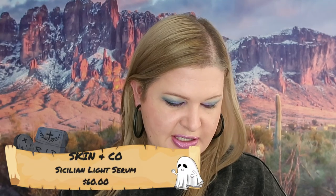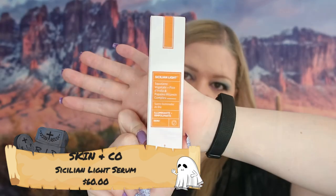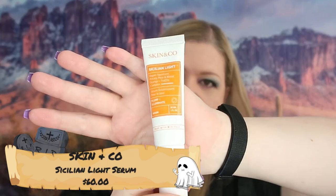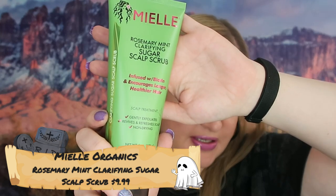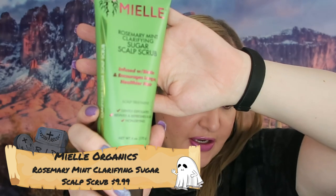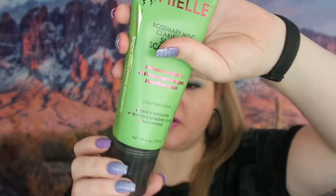The next thing we got is from Skin & Co — this is Sicilian Light Serum, full size, and it retails for $60. The next thing we got is from Amelie. I don't know much about this brand but this is a pretty generous bottle. This is Rosemary Mint Clarifying Sugar Sculpt Scrub. I'm definitely going to give this a try — Rosemary Mint is usually really good for helping hair growth, so I'm interested to see how well it does.